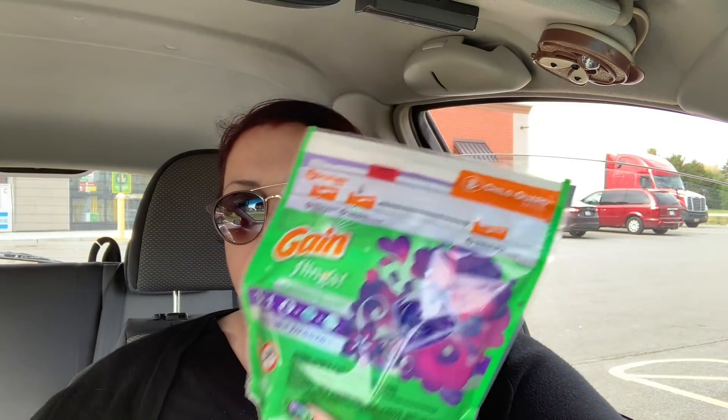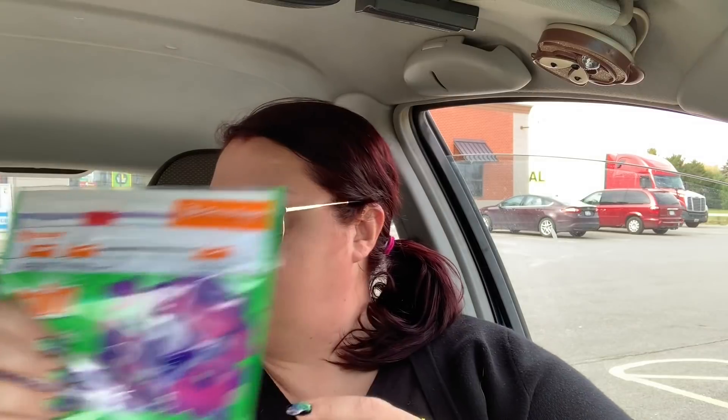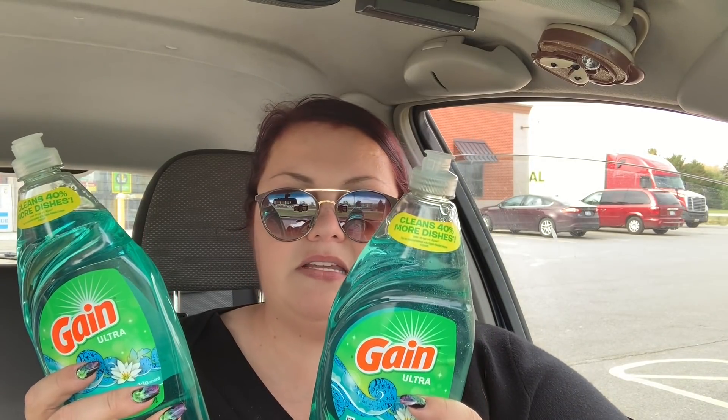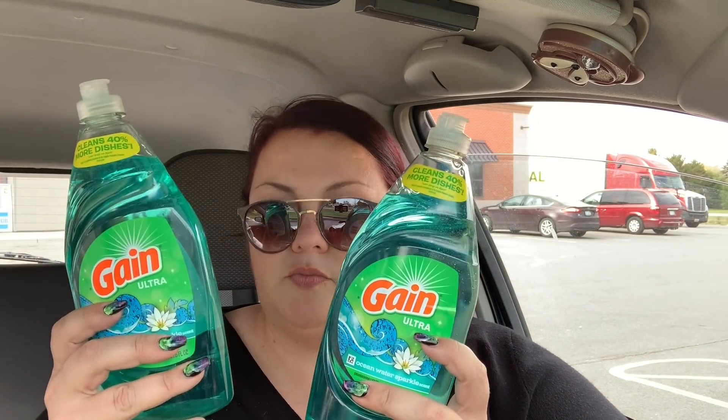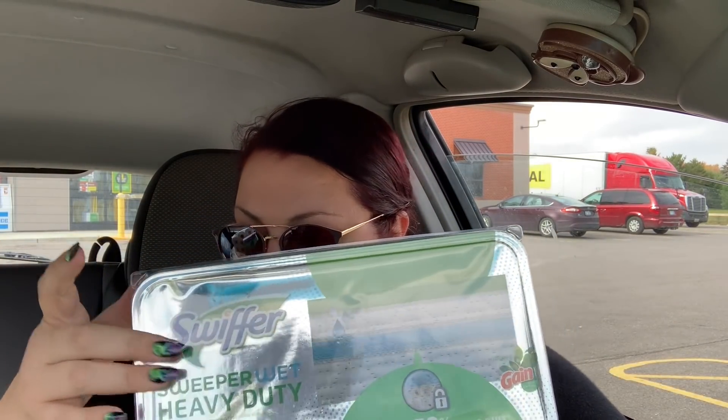The first thing I got was the Gain flings — these go to my daughter in college. These are $3.95 and we have a two-dollar-off digital coupon. Then I got two dish soaps at $2 a piece with a dollar-off-two digital coupon. Then I got one of the items with the Gain symbol — these are $4.50 a piece with a two-dollar digital coupon off.